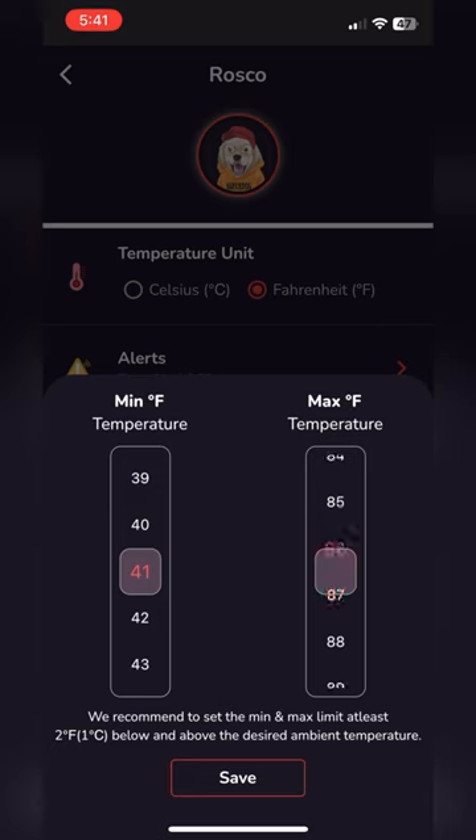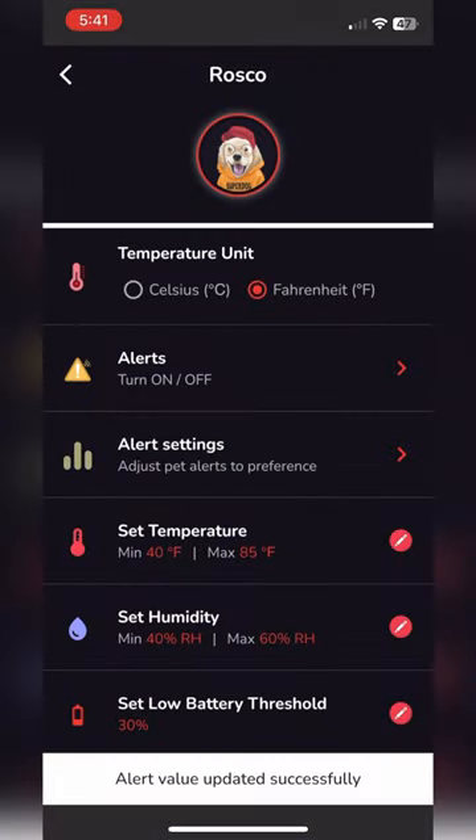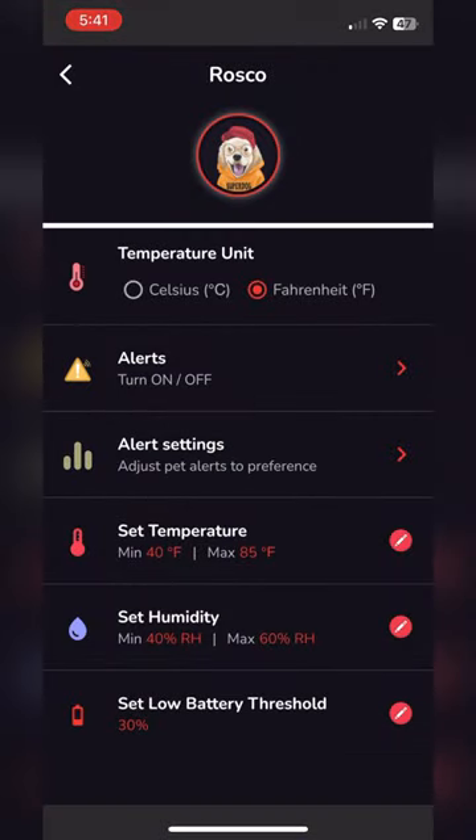you'll put in 85 degrees. If you want to be notified if it goes below 50 degrees, then you'll put 50 degrees. So anytime it goes below 50 or goes above 85, you'll get a real-time notification letting you know it's time to get the pet safe, get back to the car, check on your pets, get them safe and comfortable.